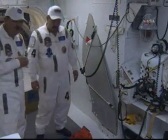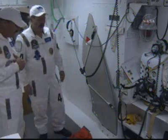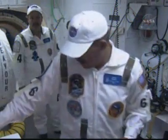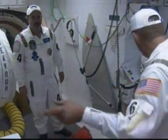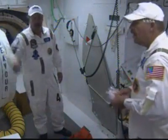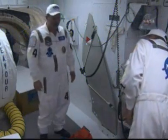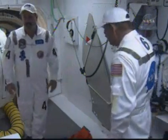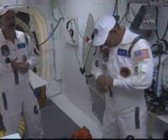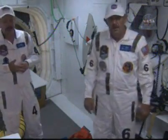Especially with the launch and entry suits — the big orange pumpkin suits, as we affectionately call them — it's not a lot of room to maneuver. Here at number four we have Tim Seymour, and he'll be helping — he's one of our hatch technicians. Number six is Kevin Hurd and he's with NASA Safety.